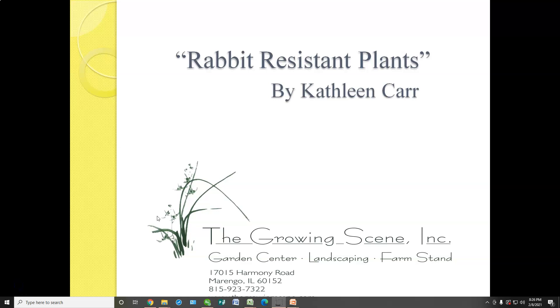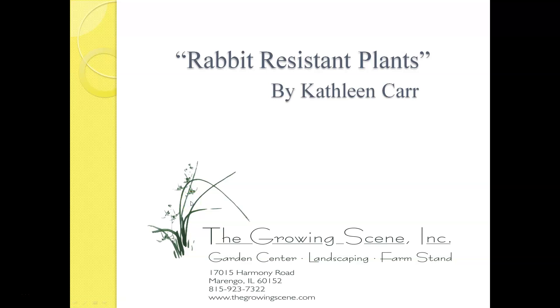Welcome. Thank you so much for spending some time watching this video and learning a little bit more about rabbit-resistant plants. My name is Kathleen Carr and I'm the owner of a company called The Growing Scene. We are a garden center and landscape company, and this year we celebrate our 25th year in business and helping gardeners.